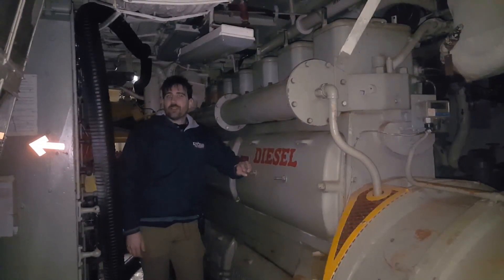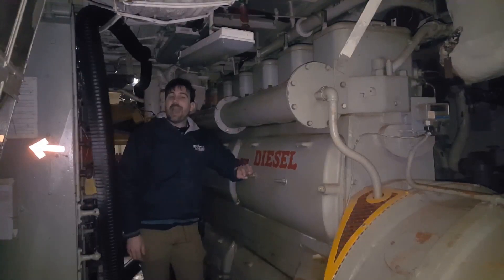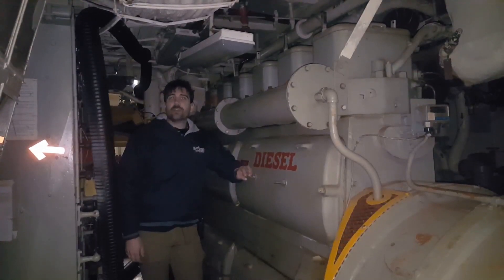This is also the furthest aft we can go on seventh deck, the lowest deck on the ship, and the only compartment where you can see all four of the ship's propeller shafts.